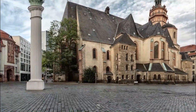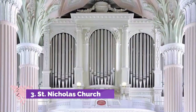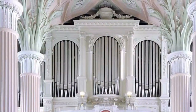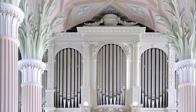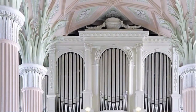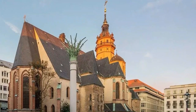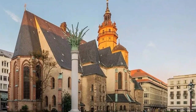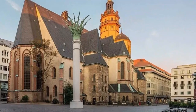Number three: St. Nicholas Church. Built in the 12th century, St. Nicholas Church has been altered in various ways over the centuries, the most recent transforming its interior into the neoclassical style in the 1700s. The entire interior is white, and its fluted columns rise to capitals from which palm fronds seem to spring out and support the groin ceiling.